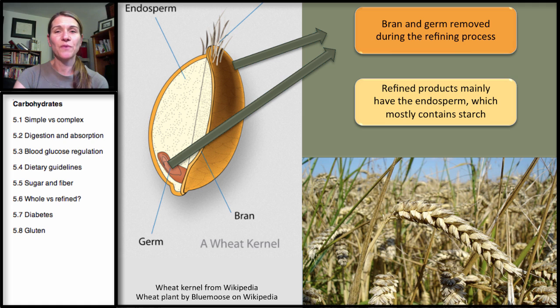So what happens during refining? In refining, the bran and the germ are both removed — the husk is always removed because it's toxic. What does that leave? It leaves the endosperm — just the starch — which gives us our fluffy bread. The FDA has defined that once the germ and bran are removed, that is a refined grain, and you can't call it a whole grain.